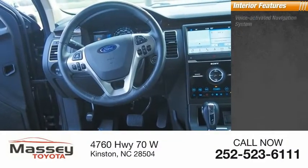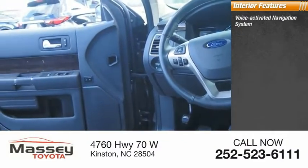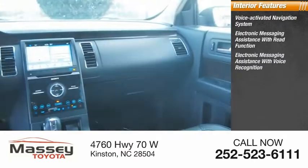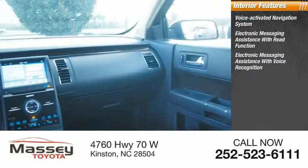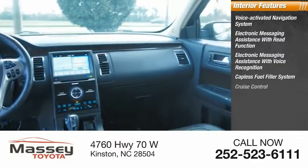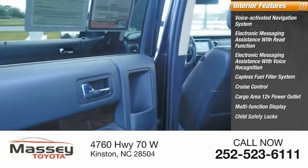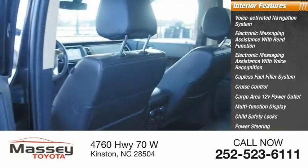Inside you'll find a voice-activated navigation system, electronic messaging assistance with read function, electronic messaging assistance with voice recognition, capless fuel filler system, cruise control, cargo area 12-volt power outlet, multifunction display, child safety locks, power steering, and tachometer.